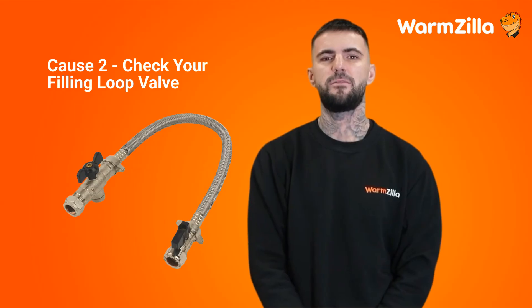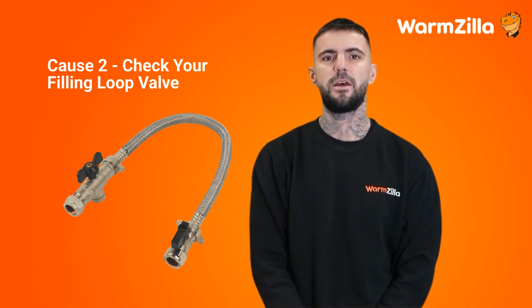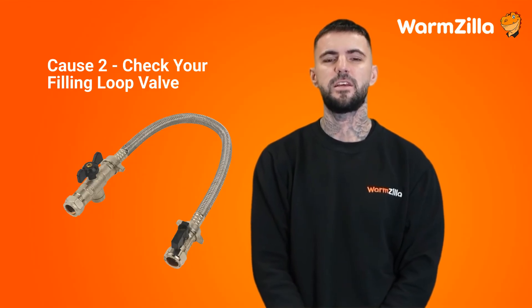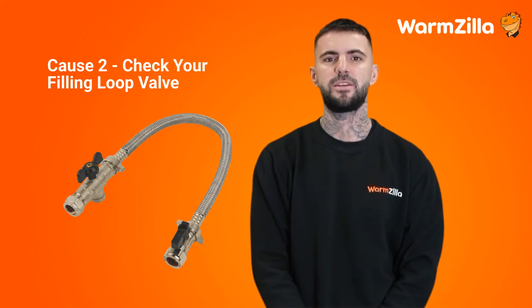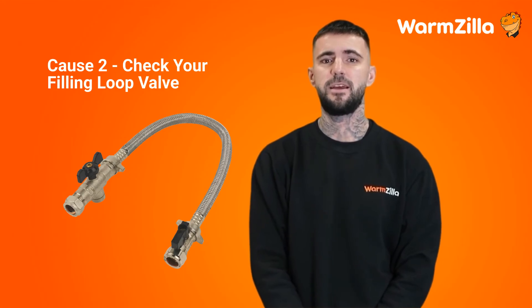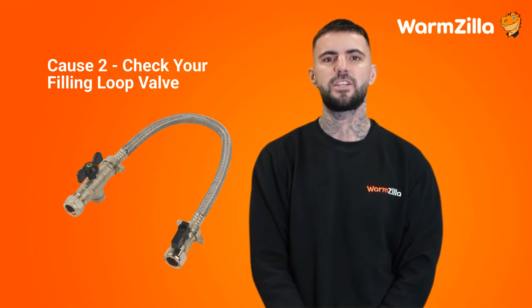Cause 2: check your filling loop valve. The second potential cause is a filling loop valve that hasn't been closed properly. If you've recently re-pressurised your system by opening the filling loop valve, the valve may not have been fully closed — this would let a constant flow of water into your system, increasing the pressure. Check both filling loop valves are turned off clockwise. It's also possible that the filling loop is passing water, meaning the valves are faulty and would require replacing. If the filling loop valves are in the off position and the pressure still rises, this may be the cause, but it's rare.